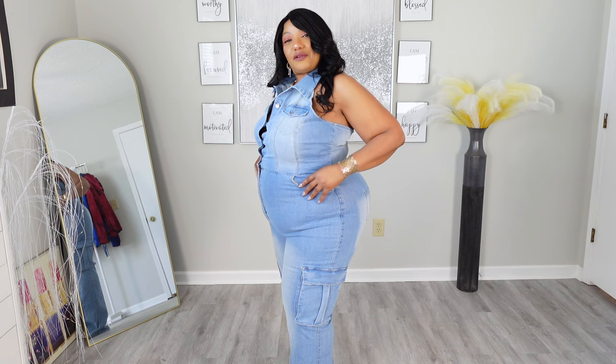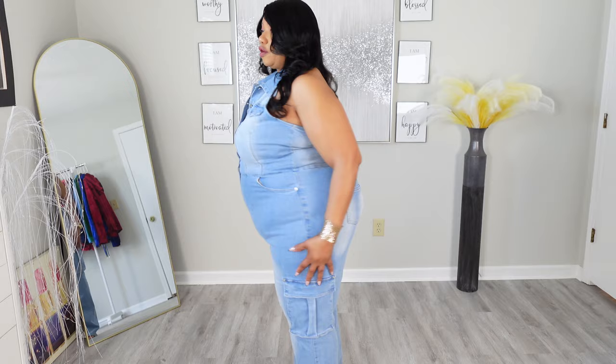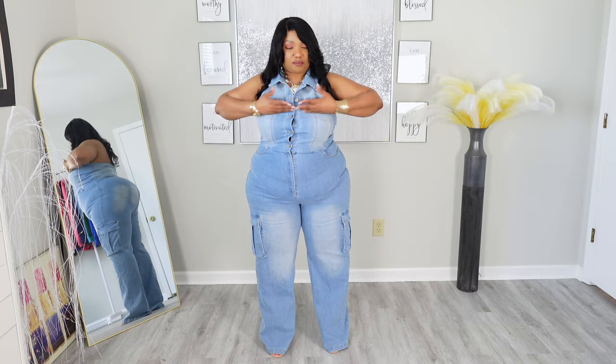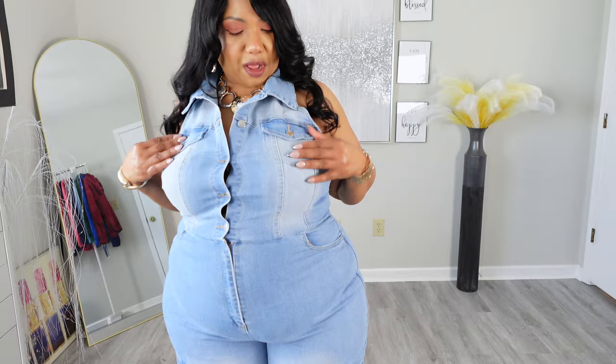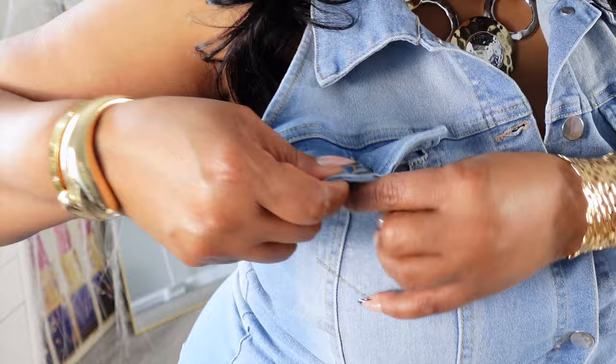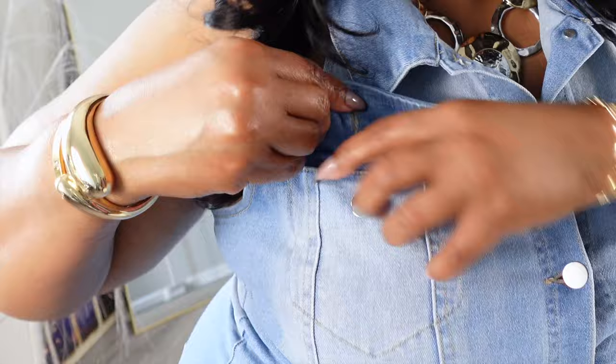It's from Fashion Nova — it is a cargo jean jumpsuit. I have some other cargo jean jumpsuits from Fashion Nova, but they are halters; they don't have a top part, they stop right here. But this one has a beautiful collar. It also has pockets right here in the front. So, we have some pockets here — are they mock pockets or are they real pockets? Let's find out. Do these even open? They could be mock pockets, just for decoration. No — that's a real pocket.